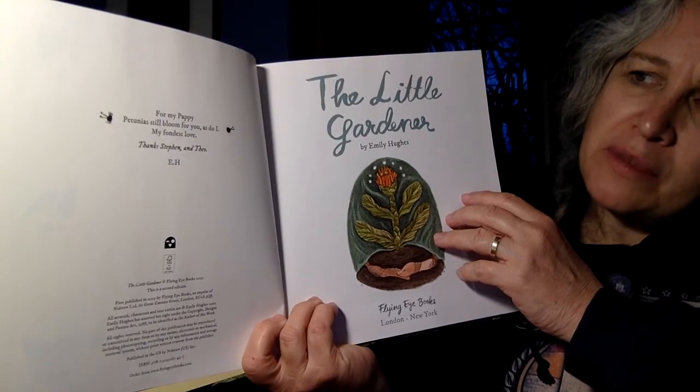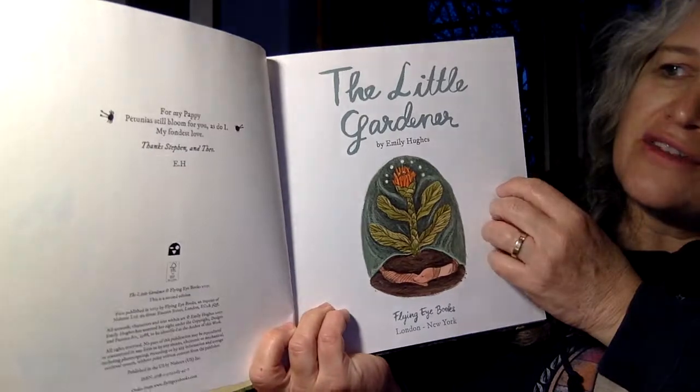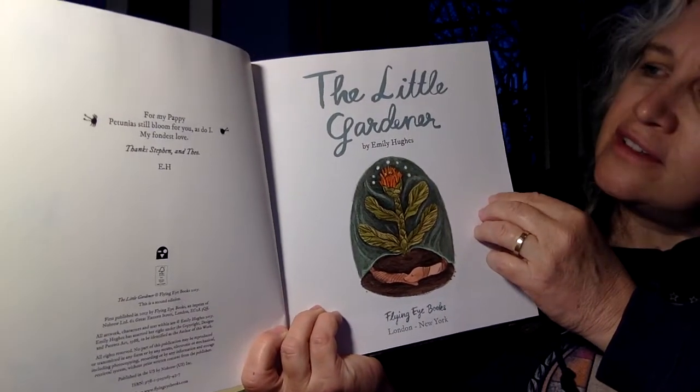For my pappy, petunias still bloom for you, as do I, my fondest love. Oh, that's lovely.